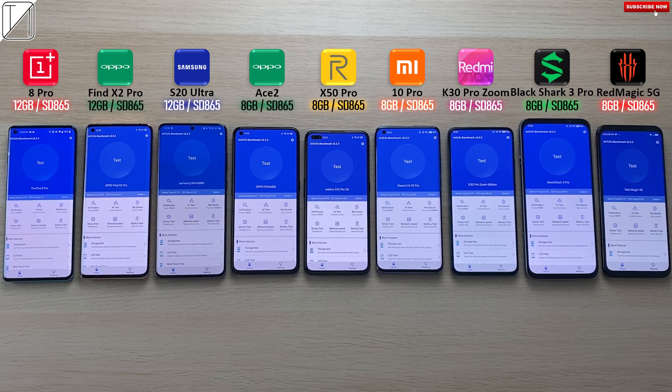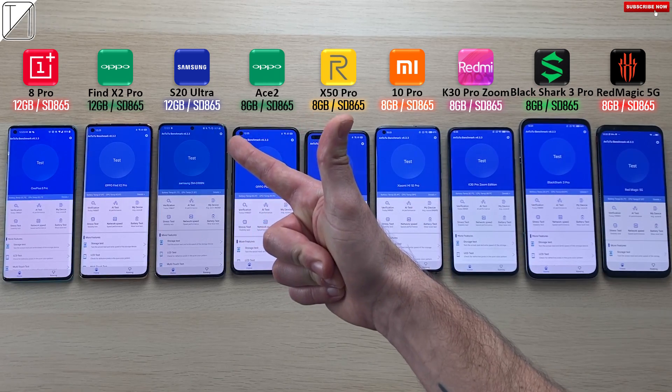Guys, this is TechNik and these are nine monstrous Snapdragon 865 processing chip phones. I can't wait to see the results. Without further ado, let's go!